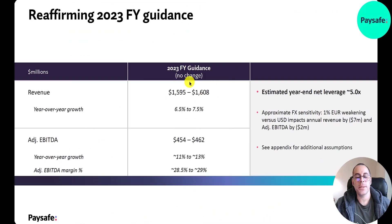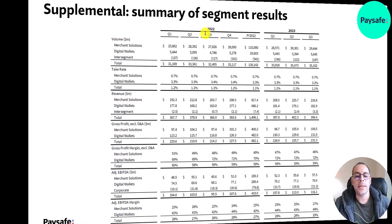Revenue guidance for 2023 is $1.6 billion — about 7% growth year-over-year. Adjusted EBITDA guidance is about $460 million — 12% growth. Numbers are improving slightly year-over-year but revenue hasn't grown much over the past few years. As a SPAC, a public shell company acquired them to make them public quickly, but their initial guidance when they IPO'd was much higher. They haven't hit those numbers — not declining, which is good, but missing guidance causes big sell-offs as investors fear the company may struggle.